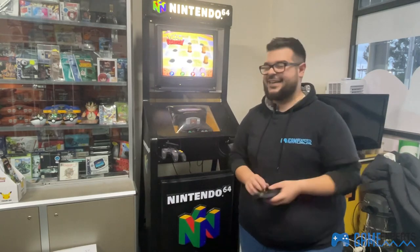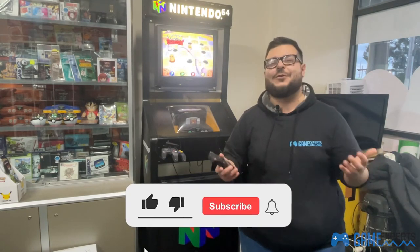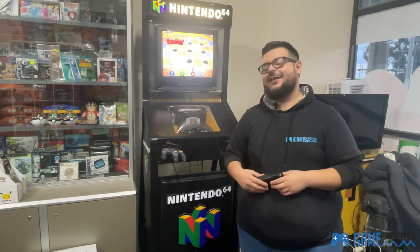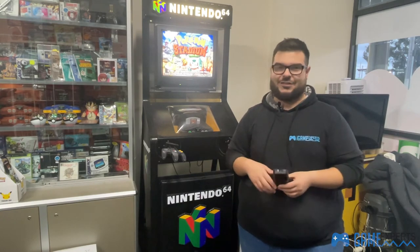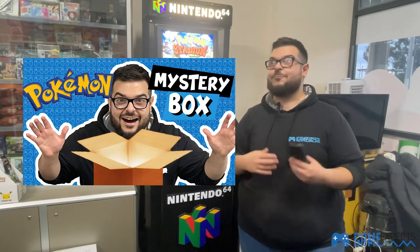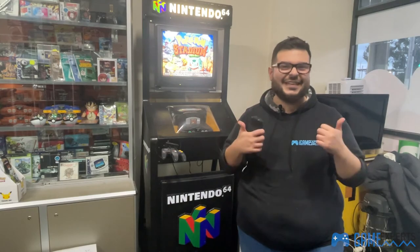Thanks again for watching another video guys — really hope you enjoyed it. Please like and subscribe to our channel and share our content with your friends. We've got some awesome videos on the channel, including a great video where we unboxed some amazing Pokemon stuff, so check that one out as well. We'll see you in the next one.